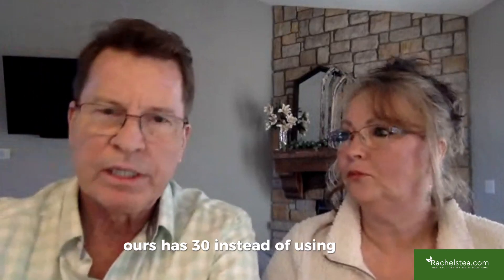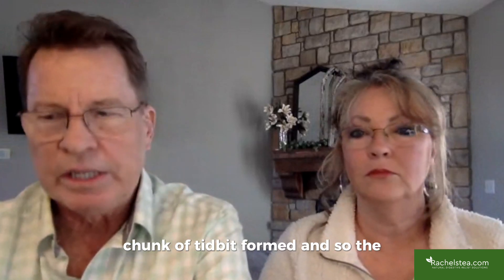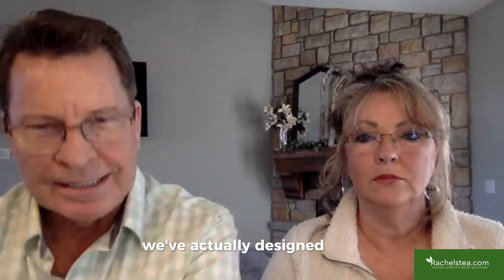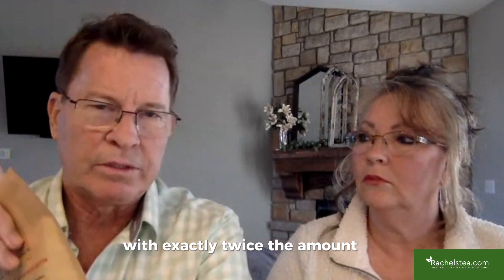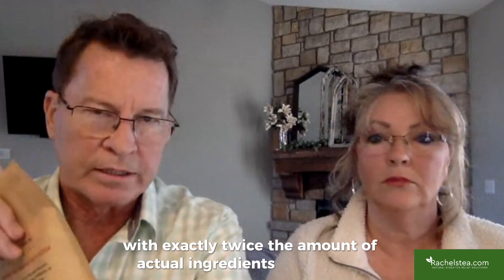Instead of the typical 20 bags per box, ours has 30. Several of the ingredients are in root chunk form, so the tea is designed so you can make two cups per bag. Instead of 20 single-use bags like other teas, you effectively get 60 cups of tea with exactly twice the amount of actual ingredients in each bag.